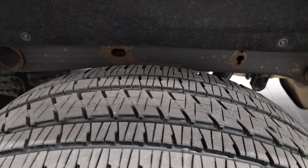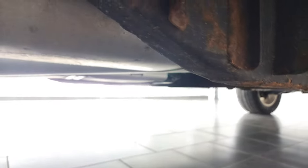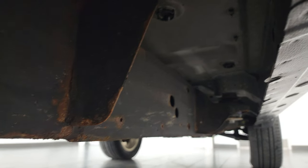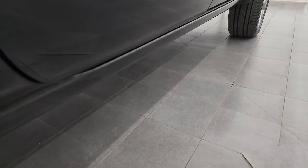Back rim — no scuffs or scrapes. Back tires have just as much tread as the front tires. The frame and underbody, for being a 2016 GM, looks pretty good — just a little bit of surface corrosion by the welds, which is pretty common on these GMs, but this one actually looks really good. Lower rockers and cab corners are all in really nice shape with no bubbling.